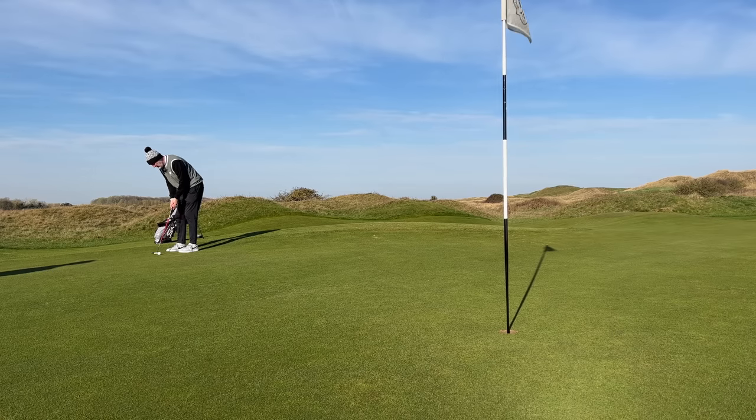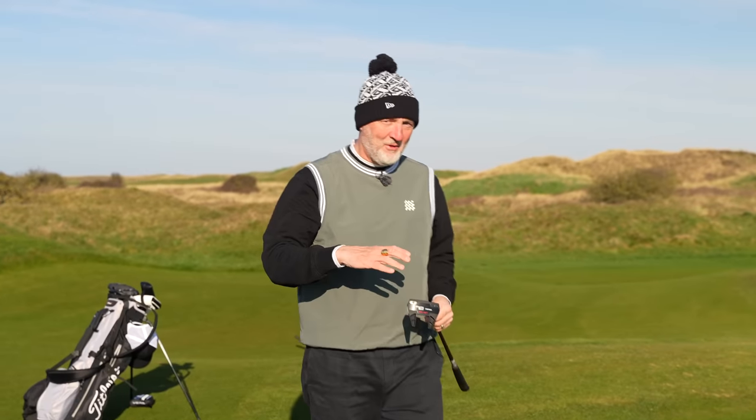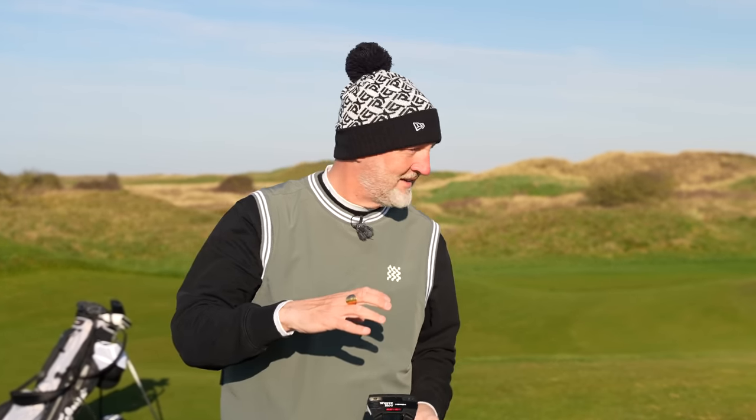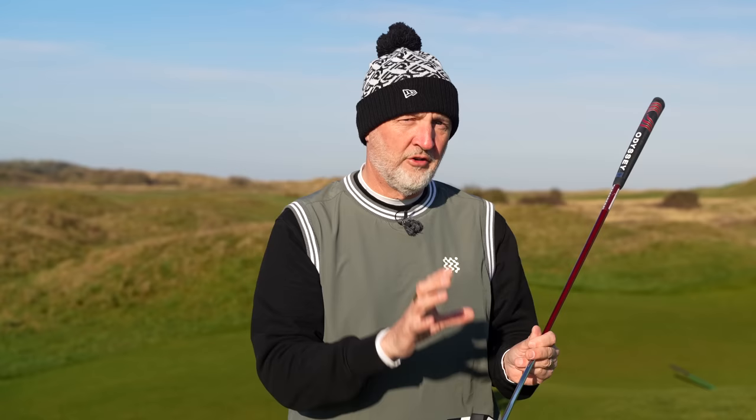We've got about 20 feet. These greens roll so pure — we nearly started off with a hole in one. How that stayed out, you'd be really annoyed in a round of golf if that sat on the lip like that. The White Hot insert has been around for a long time and feels superb. But it's all about stability — putters where you have very little to do except concentrate on a smooth stroke and let the club head technology and weighting keep you square through impact.